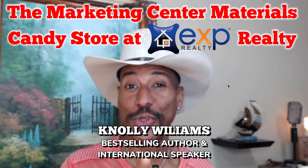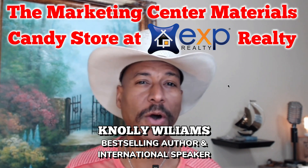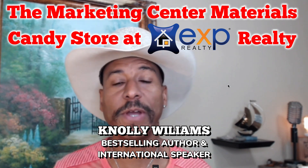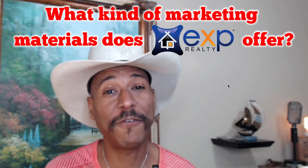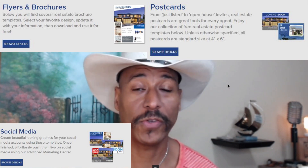Hey there, Nolly Williams here, your success coach. Today I thought I'd just show you around the marketing site and the marketing materials here at eXp. People ask me all the time, 'Nolly, what kind of marketing materials does eXp offer? Do you have postcards? Do you have social media ads? Do you have flyers and all this other stuff?' And I keep explaining to people, we have tons and tons of great marketing assets for you here at eXp.